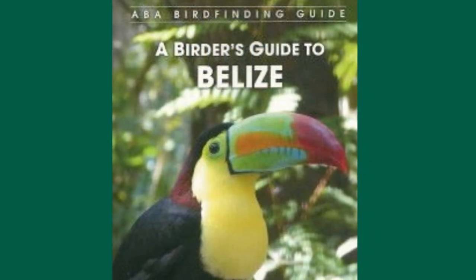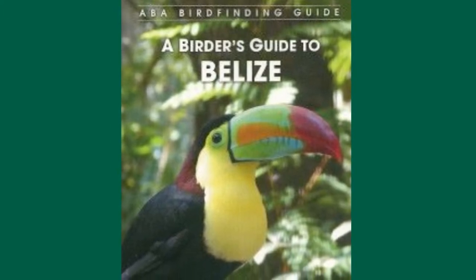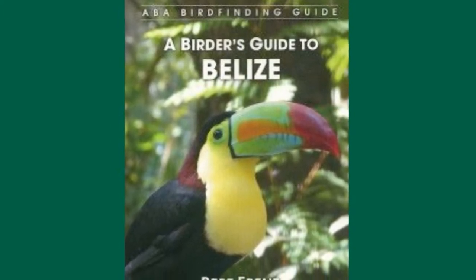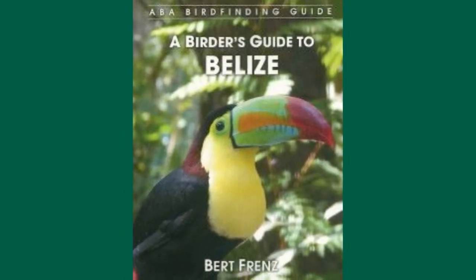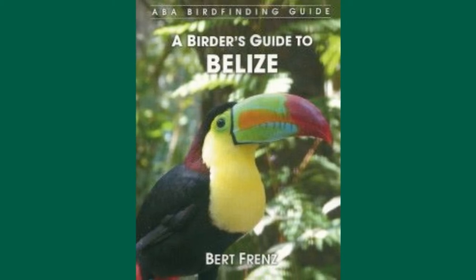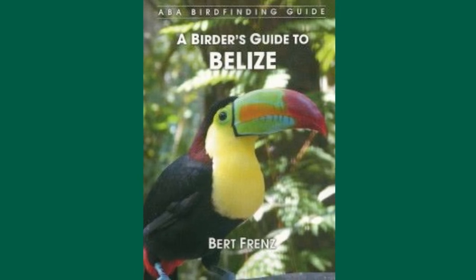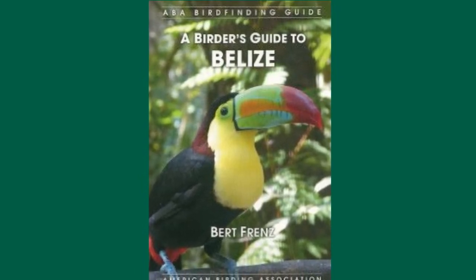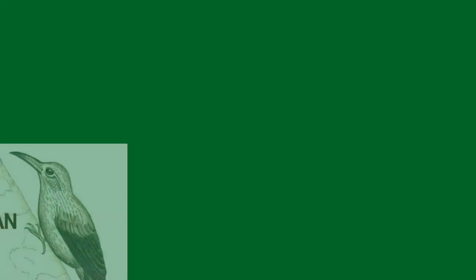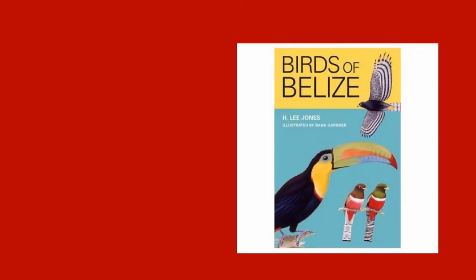Published in 2013 by the American Birding Association, A Birder's Guide to Belize by Bird Friends is a must-have for anyone interested in Belize birds. This book contains very detailed information on where to go in Belize for the best birding opportunities and where particular species may be found. It is highly recommended. All of these resources are best purchased before travel to Belize as they will greatly enhance the Belize birding experience. They are available through suppliers like Amazon.com.